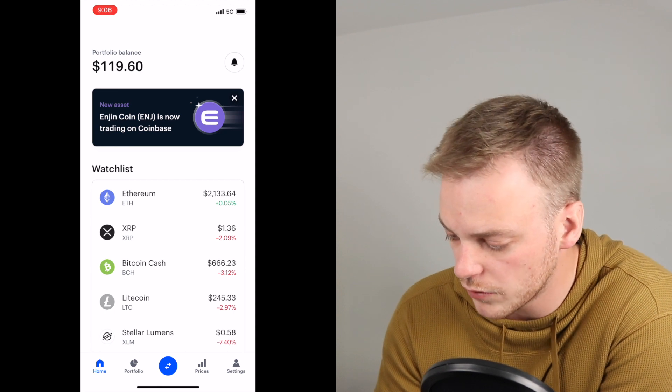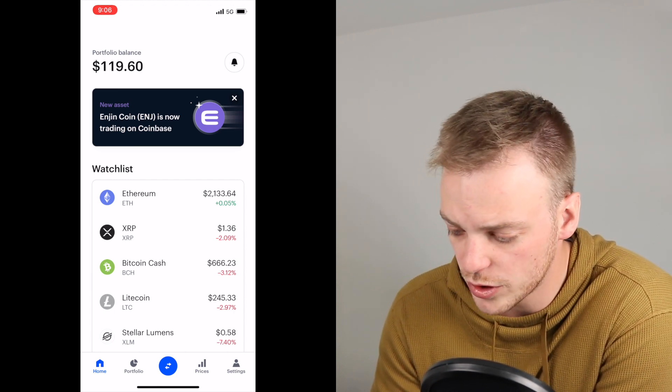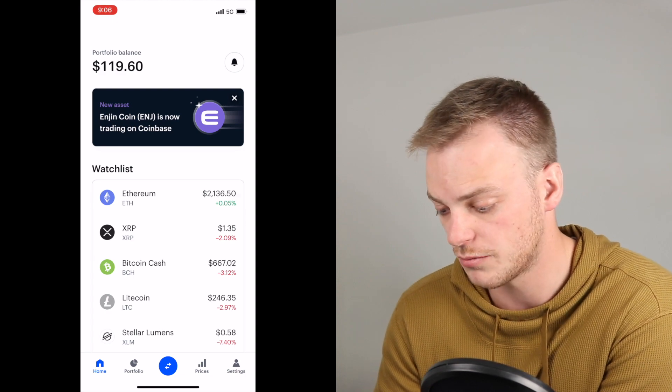Then we're going to jump back over to the Coinbase app. Once we're back on the Coinbase app, you can see that we're sitting at a portfolio balance of $119.60. I don't really hold anything in Coinbase — I just had some BSV sitting there.